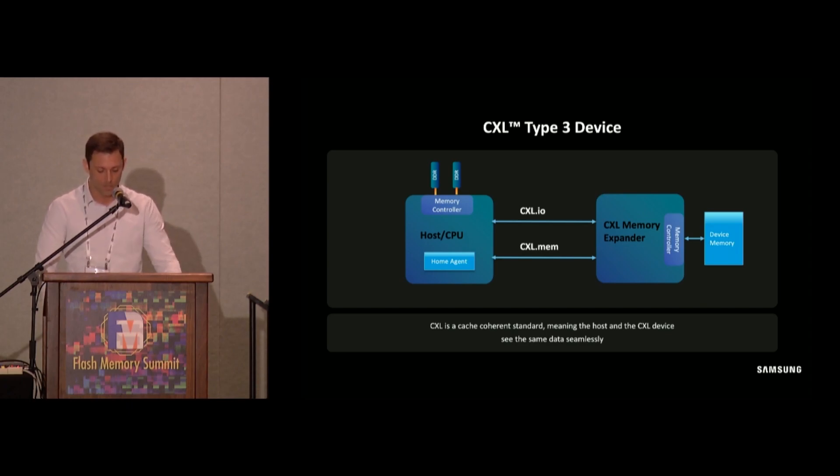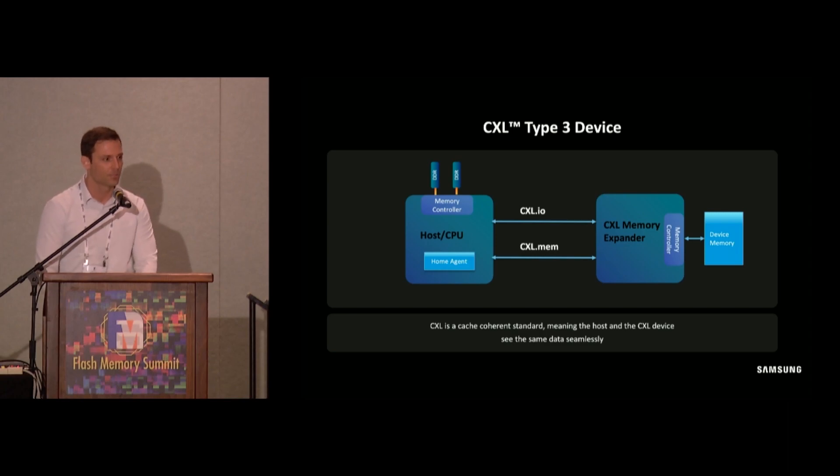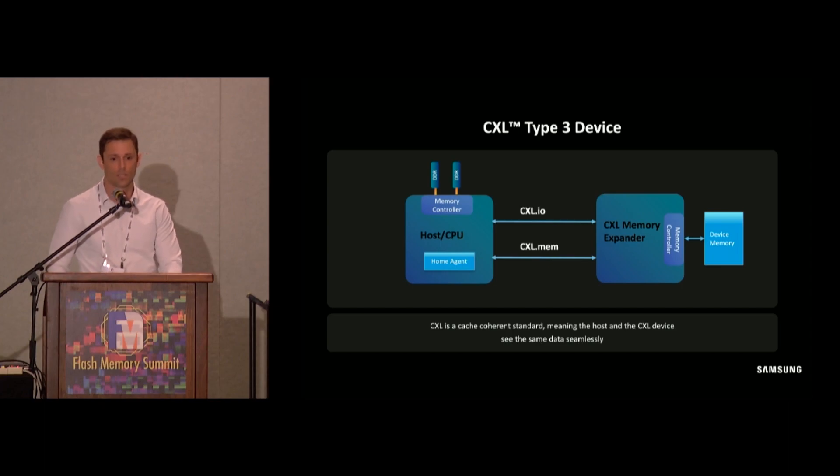The CXL host has a home agent serving as a manager which uses CXL.io and CXL.mem protocols. CXL.io is used for discovery, configuration, and management, whereas CXL.mem is used by the home agent to access the attached memory. CXL.mem transactions are byte addressable and use load store transactions just like DDR memory, so the attached CXL memory looks like native attached DDR memory to the end application. The home agent ensures all copies of data remain consistent and does not allow simultaneous changes.